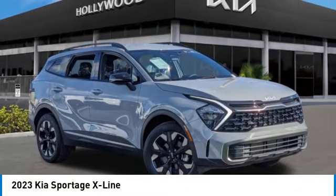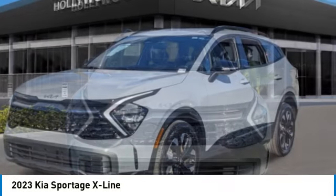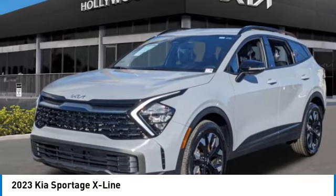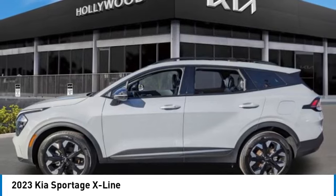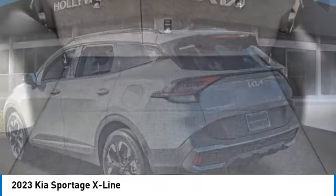We are pleased to show you the 2023 Sportage. With its sleek and stylish exterior and its roomy feature-laden interior, the Sportage both looks good and performs well on the road. This vehicle has less than 4,000 miles.